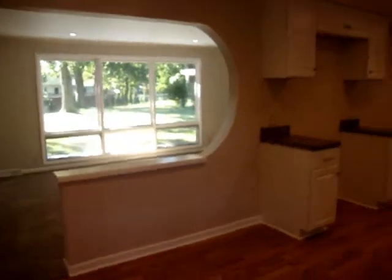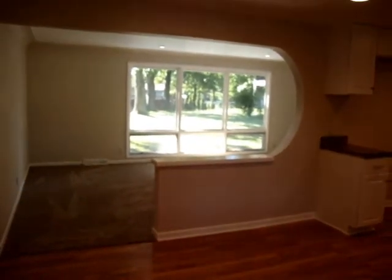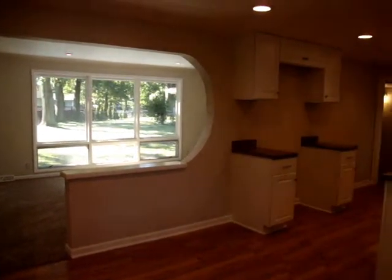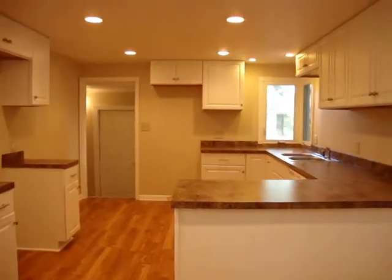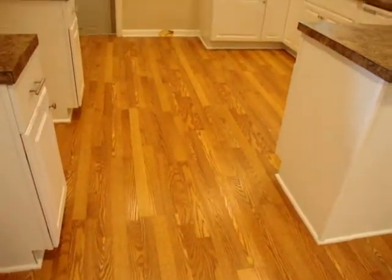When you walk in, it's so beautiful. A little bit of architecture, beautiful kitchen, lots of cabinets, updated cabinets, countertop, laminate flooring.